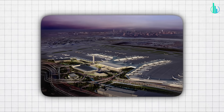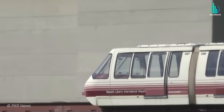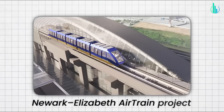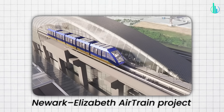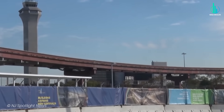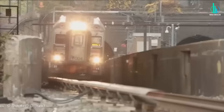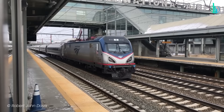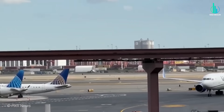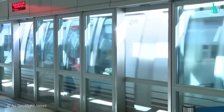While we're at Newark, the airport itself is getting a new people mover — and it's not just a nicer version of the old AirTrain; it's a rethink. The Newark-Elizabeth AirTrain project isn't only about shuttling people between terminals. It adds a connection south to Elizabeth, stitching the airport more tightly into the regional transit web with NJ Transit and Amtrak. That's huge, because airports aren't islands anymore — they're transit hubs that need to absorb millions smoothly.